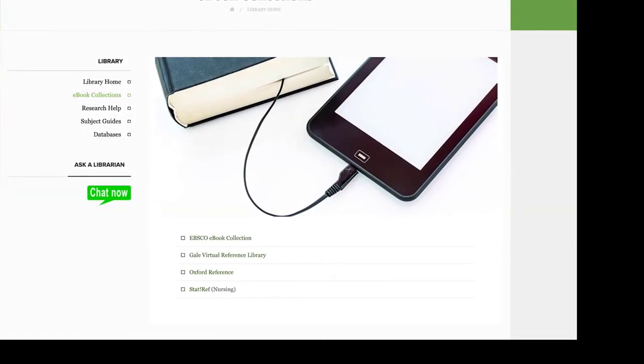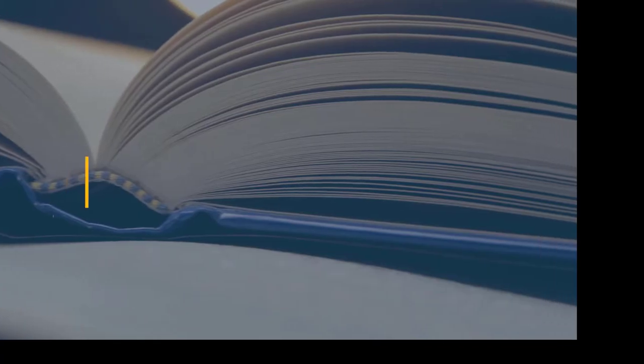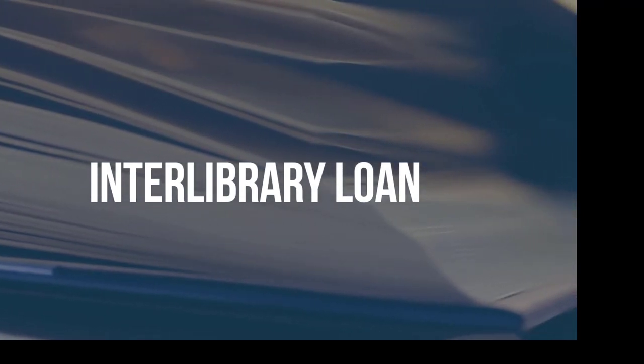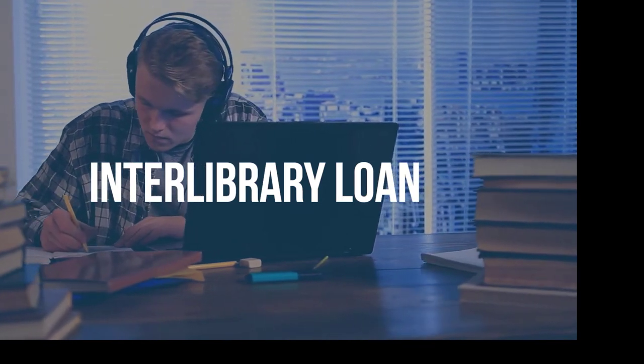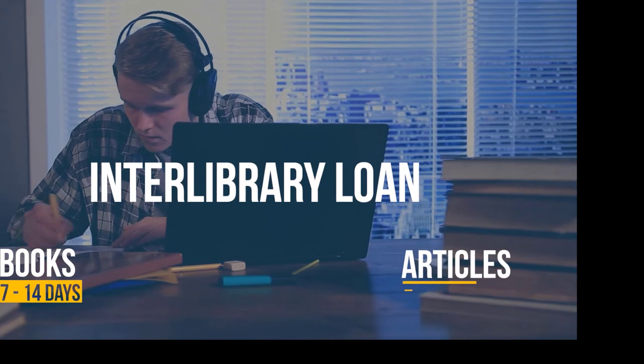Access to full-text electronic book collection. Interlibrary Loan: students, faculty, and staff can request books and articles that we don't own from other libraries at no cost. On average, books are received within 7–14 days and articles within 3–5 days.